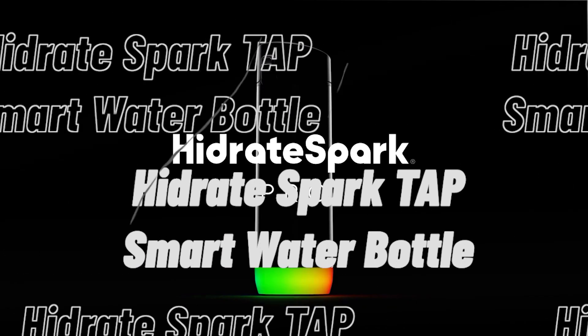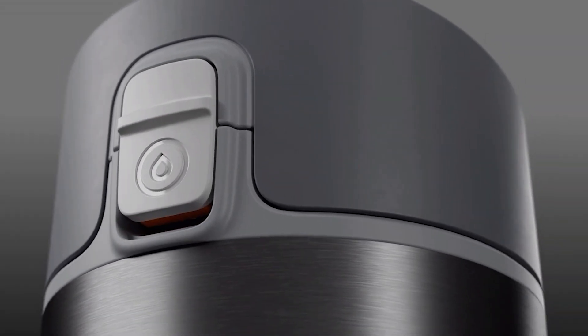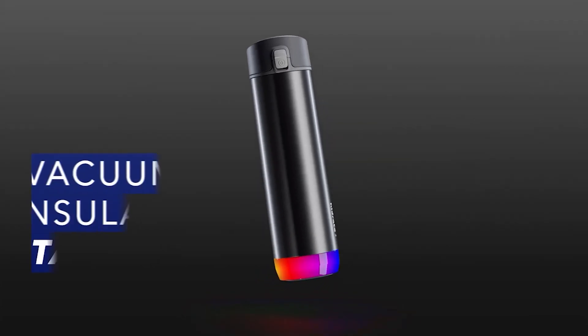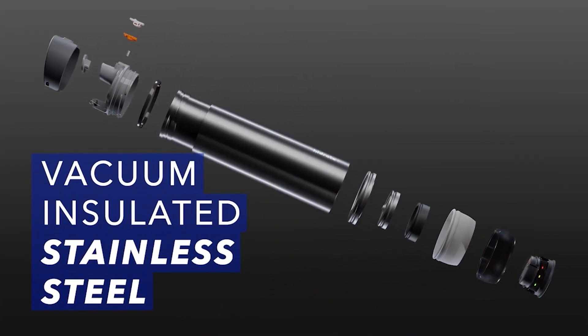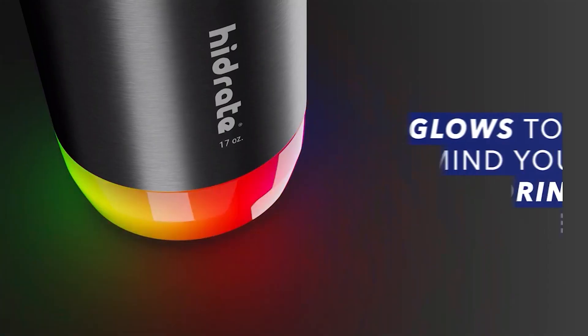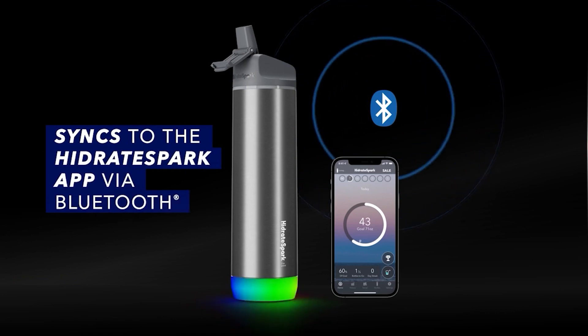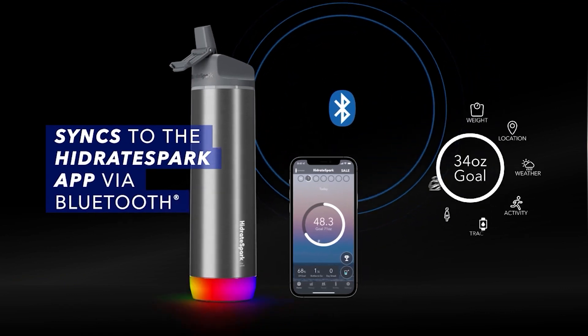The Hydrate Spark Tap Smart Water Bottle tracks your daily hydration goals via tapping on your phone. The bottle is coated with Titan plastic, is BPA-free, and extremely lightweight. You can connect your smartphone or tablet to the water bottle through the Hydrate Spark app. The water bottle is leak-proof and ideal for all age groups.